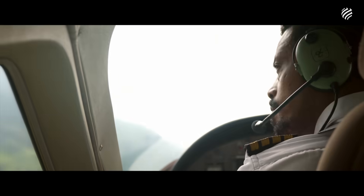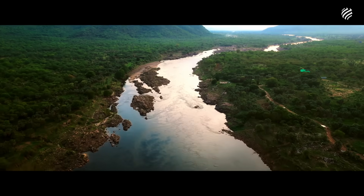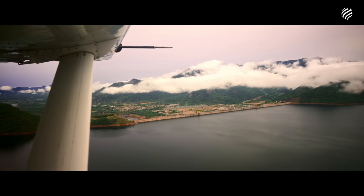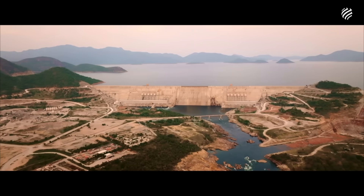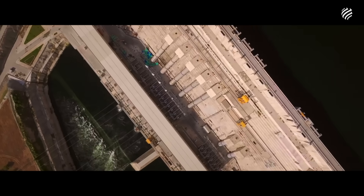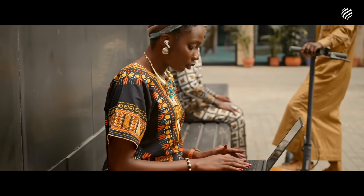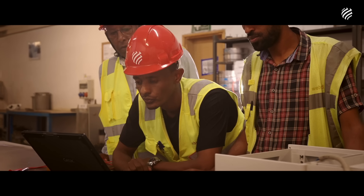Located approximately 700 kilometers northwest of Addis Ababa along the Blue Nile, the Grand Ethiopian Renaissance Dam is the largest hydropower project in Africa. It's an extraordinary project made possible by the strength of millions of people who believed in their future.